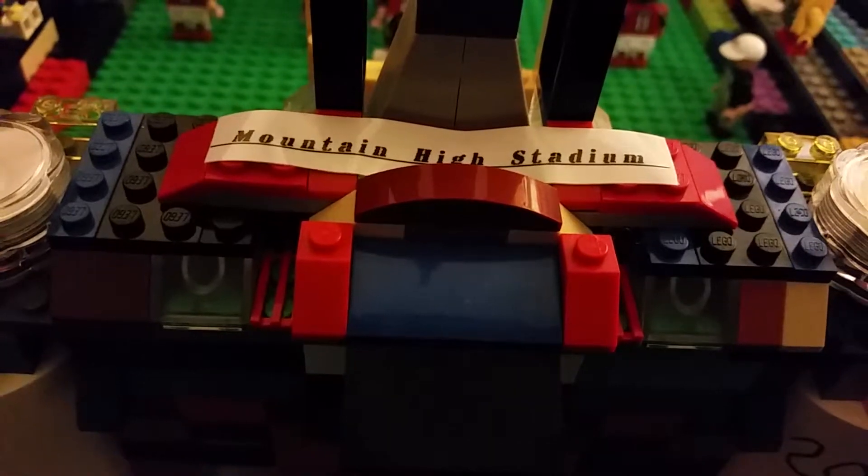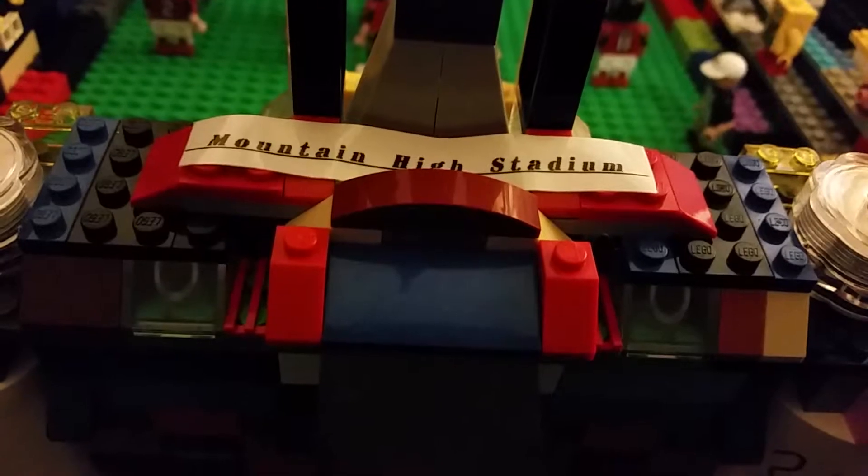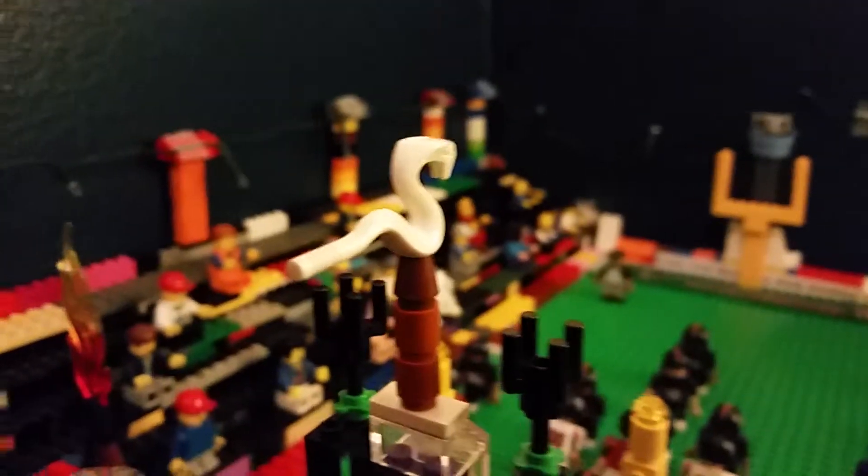Let's start in the front. Here's one of the stickers that I added. It's called Mountain High Stadium — it's almost like the Mile High Stadium in Colorado and Denver. And there's a little snake symbol right here.